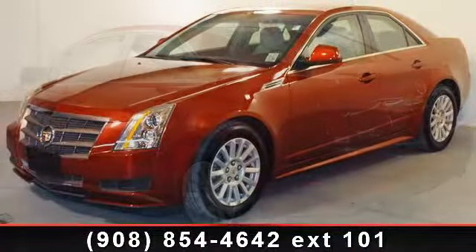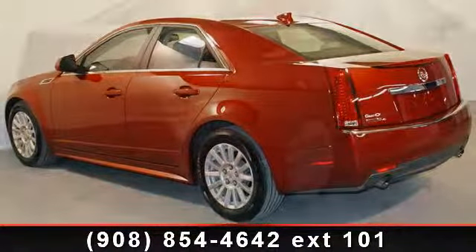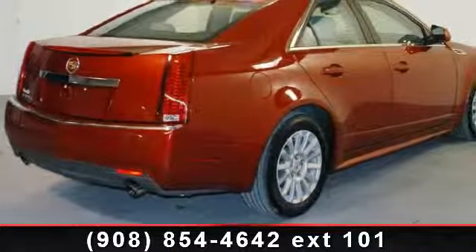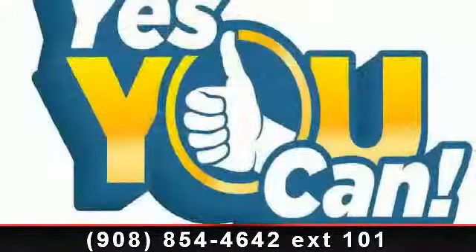This vehicle's top features include power driver seat, heated door mirrors, front cup holders, steering wheel mounted AC controls, power door mirrors, speed control, overhead airbag, and front anti-roll bar.